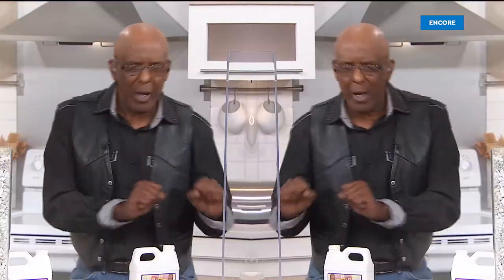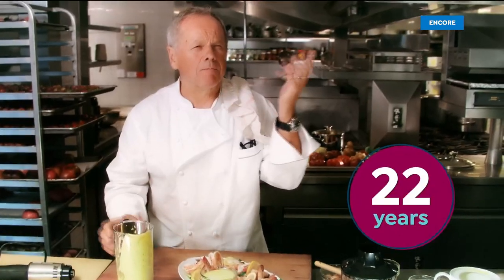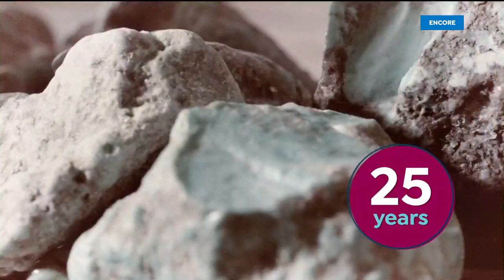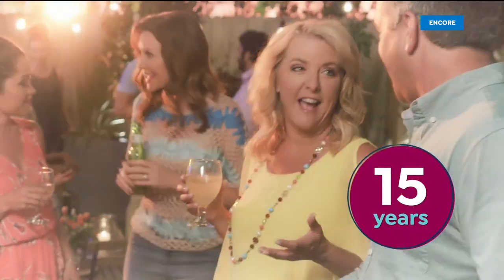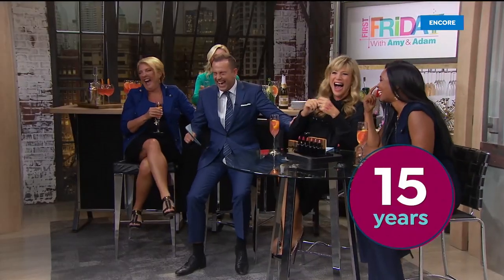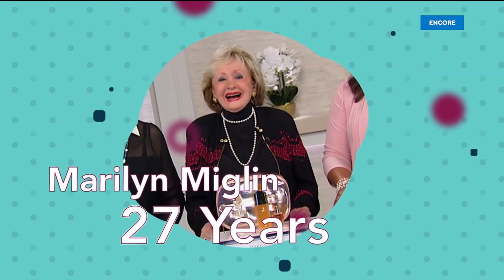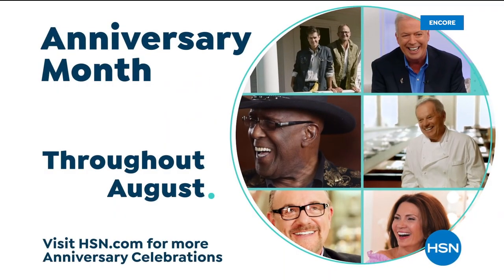August is HSN's anniversary month, and we have plenty of milestones to celebrate. We'll be recognizing some of your favorite brands, including Chef Wolfgang Puck, Professor Amos, and Smashbox Cosmetics. Plus Jay King has a few surprises. The Peekman Boys bring their friends, and we'll relive fun moments celebrating Suzanne Runyon's 15th anniversary. Tune in all throughout August to celebrate HSN's anniversary month on HSN and at hsn.com.